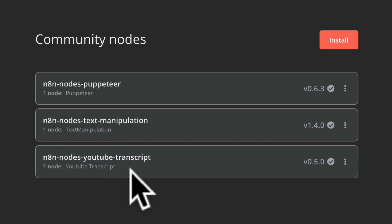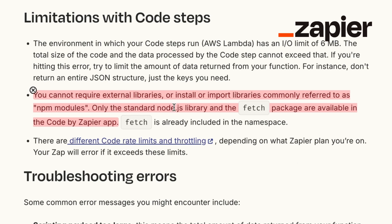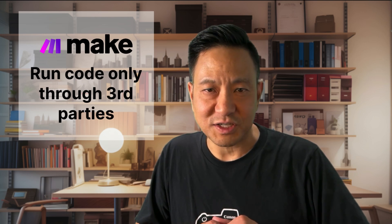N8n also has a vibrant community that creates custom nodes. Need to pull a transcript from a YouTube video? N8n doesn't natively do this, but there's an add-on node for that. Want to add your own custom node? Go for it — the possibilities are nearly endless. Zapier and Make offer some coding capabilities, but they're limited and sometimes result in paying more to a third-party service. For example, Zapier limits your code execution time and memory space, and doesn't allow you to add any third-party code modules or libraries. With Make, you can only execute code by running it through a third-party like Zero Code Kit or Custom JS, which requires additional pay-per-use costs.